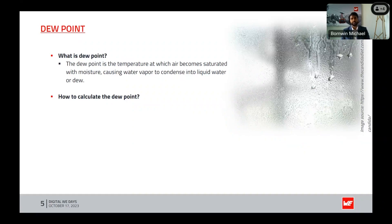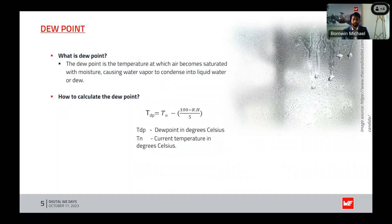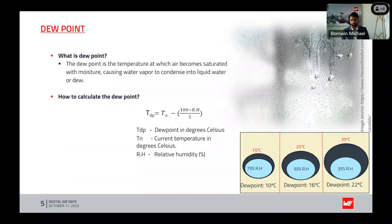The basic equation to find the dew point from temperature and humidity is: DP (dew point in degrees Celsius) equals the current temperature in degrees Celsius minus (100 minus the current relative humidity) divided by 5. For example, at 15 degrees Celsius with 75% relative humidity, the dew point is 10 degrees Celsius.